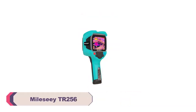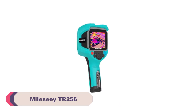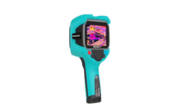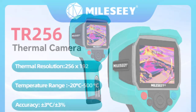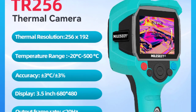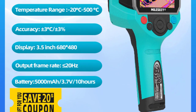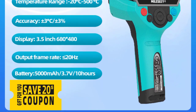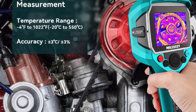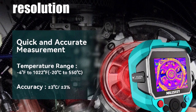Number 5: Millicii TR256 Infrared Thermal Camera. The Millicii TR256 is a powerful handheld device that has captivated attention with its advanced features and impressive capabilities. As an avid technology enthusiast, I have had the pleasure of testing various thermal imaging cameras, and the TR256 has left a lasting impression. Its sleek and ergonomic design fits comfortably in hand, making it an excellent choice for both professional and personal use.